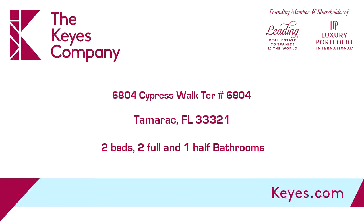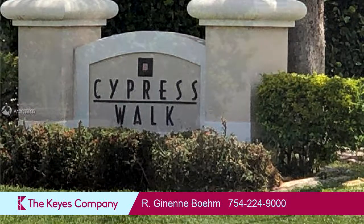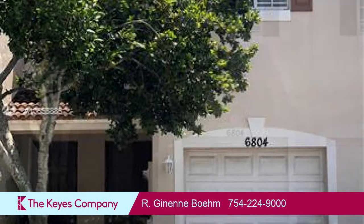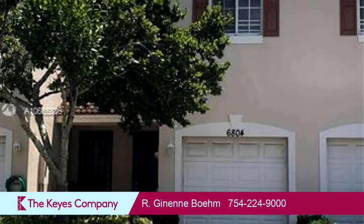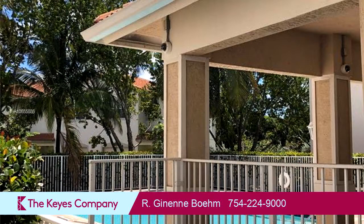This property is a two-bedroom, two full baths, and one-half bath home. Interior features of this property include walk-in closets and tile flooring. On the outside, this property features a patio. The approximate square footage is 1,272 square feet.